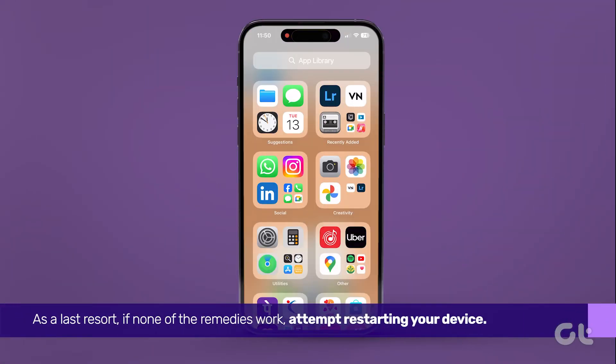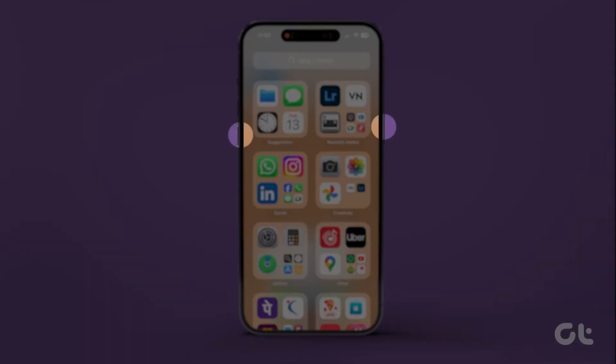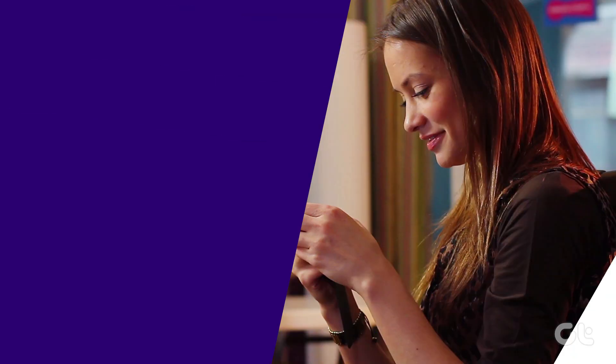As a last resort, if none of the remedies work, attempt restarting your device. Press and hold the power button and volume down button, then slide to power it off. Power it on again by long pressing the power button until the Apple logo appears.